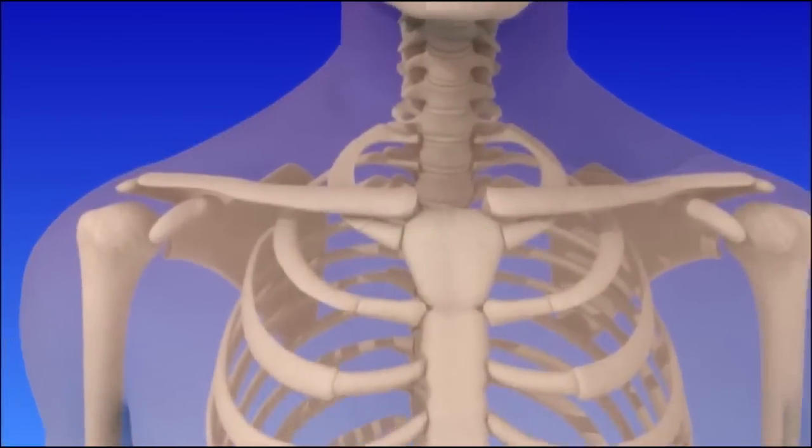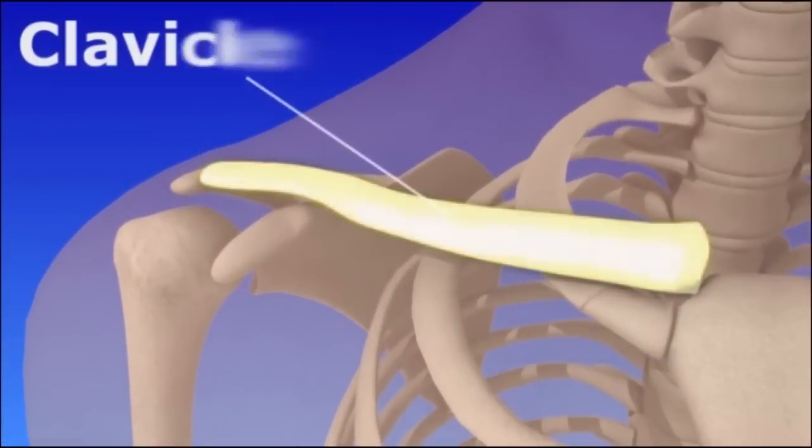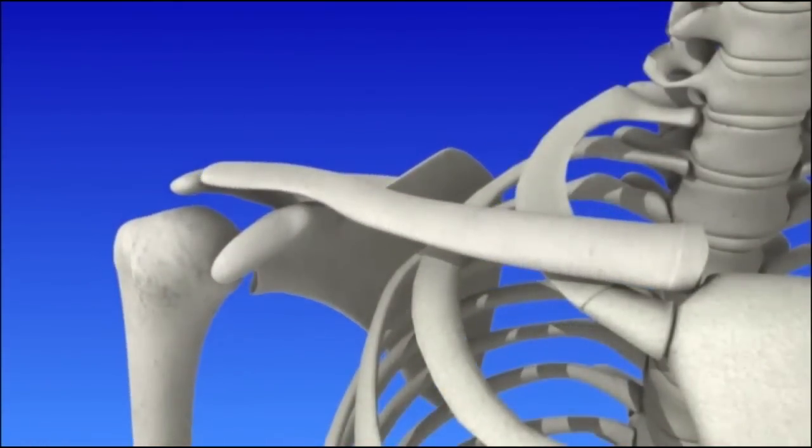The clavicle, also known as the collarbone, is located in the upper chest. It is part of the shoulder joint that helps provide stability during arm movements.